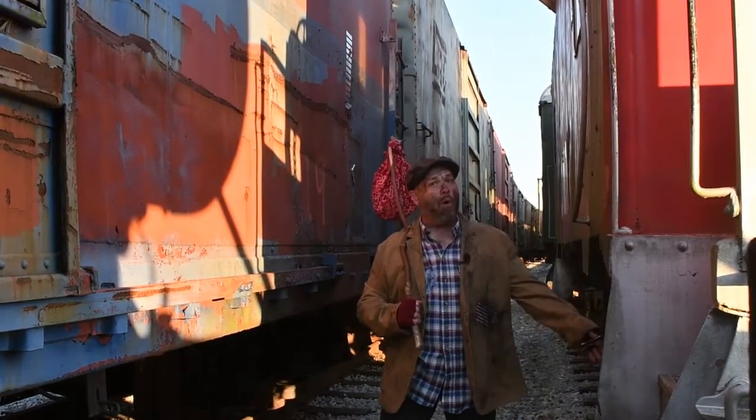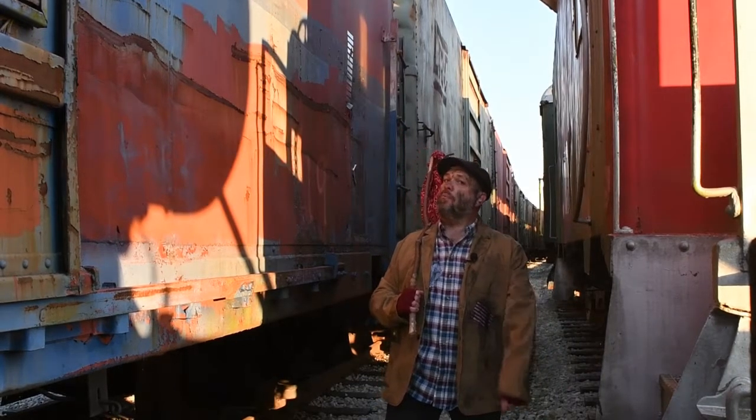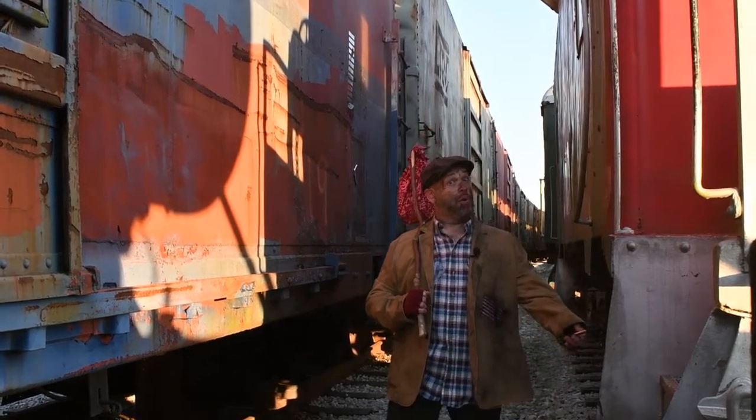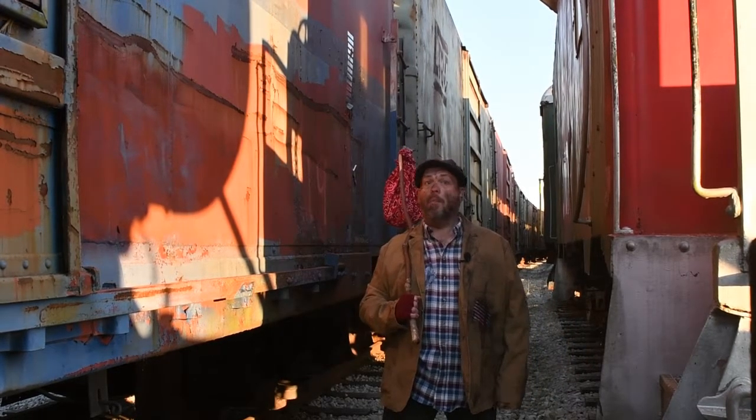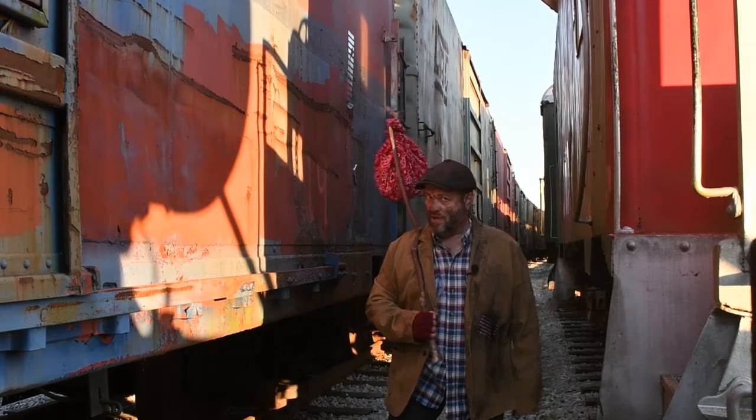Hey there, how are ya? Welcome to Happy Rails to ya. My name is Hobo Pep and I've been riding the rails looking for an adventure to share with ya. Boy, have I got a story for ya today.